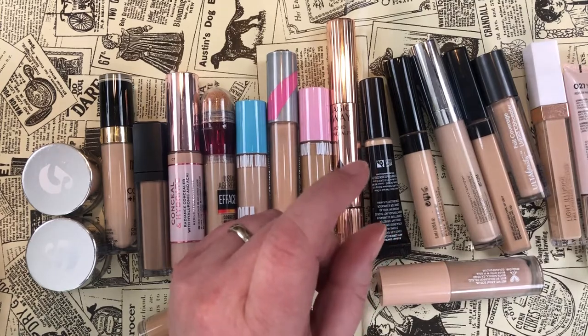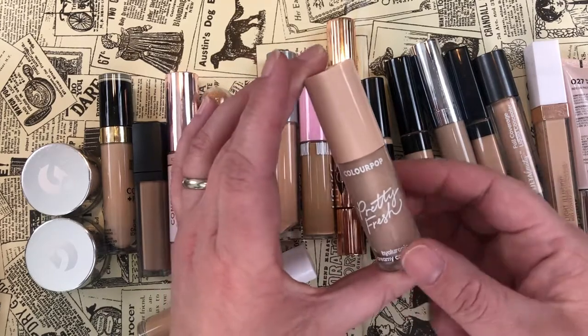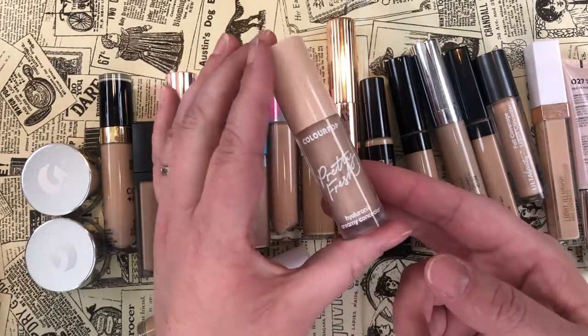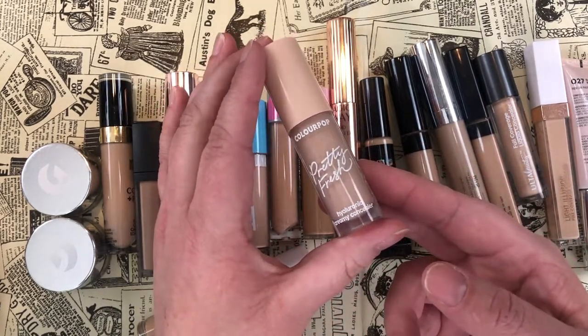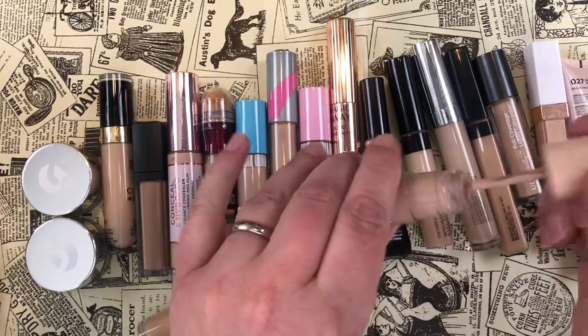The ColourPop Pretty Fresh concealer — I really like this one. It has more of a peachy tone, which is nice when I need a little bit of color correction but not a whole lot. I'm definitely keeping that one.